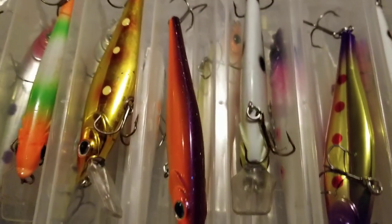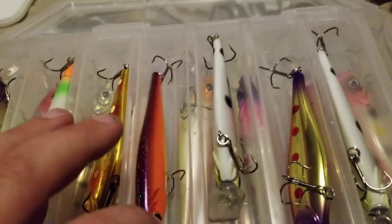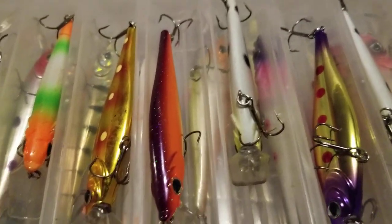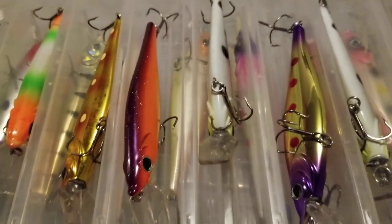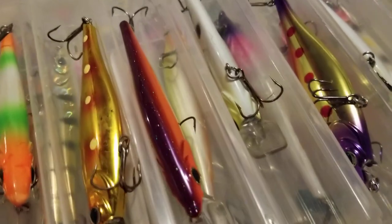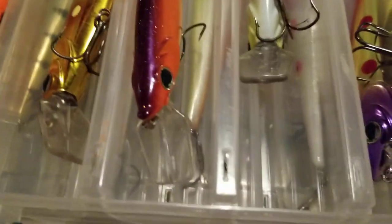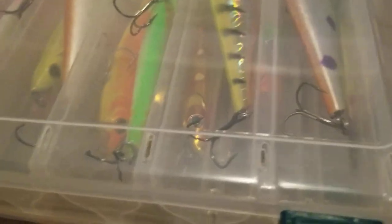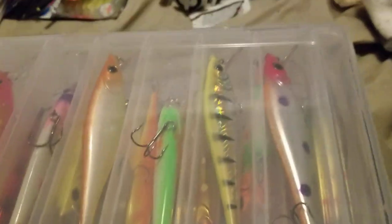Now we've got Walleye Nation Creations — WNC Reapers. These are the shallow reapers. I only got a couple fish off of them last year; I really didn't give them as much time as I wanted to. They don't go down too deep — they do suspend, they'll go down a few feet. The one thing I don't like about them versus the X-Tackle is the castability.